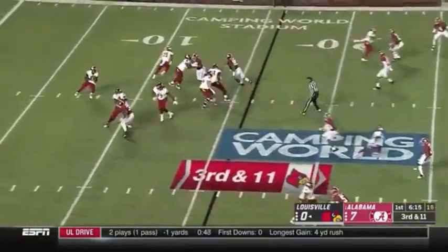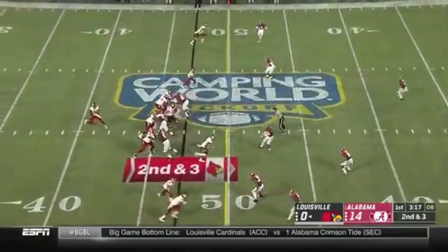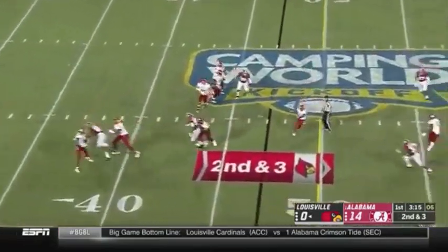0 for 2, now they need 11. Pass in the pocket, high throw — pass immediately pressured, flips it short.